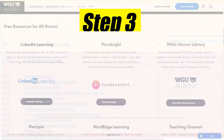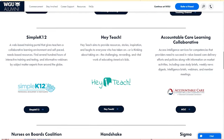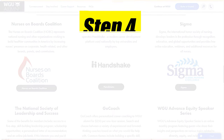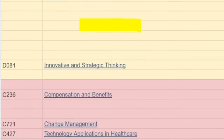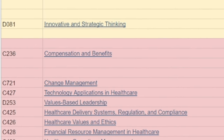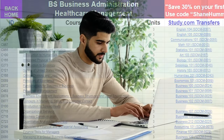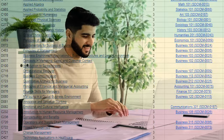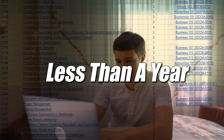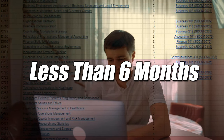Once you feel confident about those, you'd go ahead and enroll in WGU and knock out all of those classes as fast as you possibly can. Your goal is to knock them out in one to two terms. If you do the entire process, it could take you as little as less than a year — and as little as less than six months actually enrolled in WGU. So that's pretty awesome.